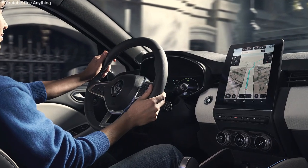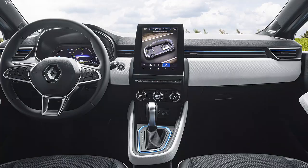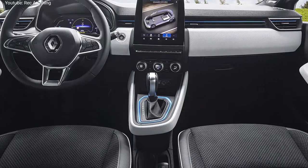The interior is also expected to be similar to the one found in the new Clio, with a 10-inch digital cockpit and a 9.3-inch infotainment touchscreen and comfortable heated seats.